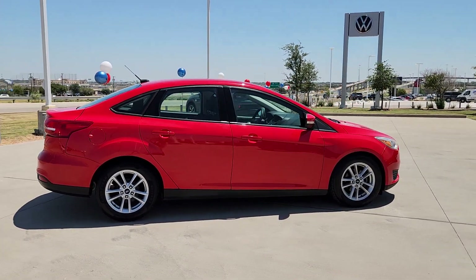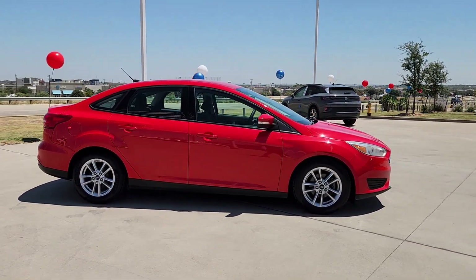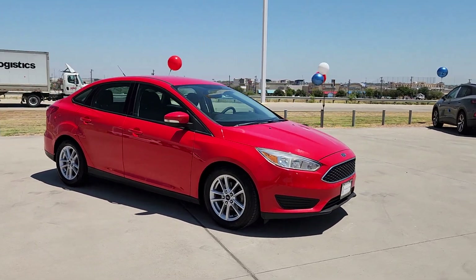Whether you choose the sedan or hatchback, you'll love the light, agile handling this sleek and efficient daily driver brings to every journey.